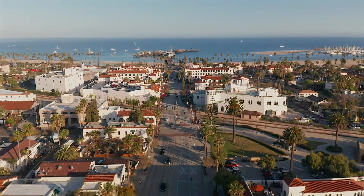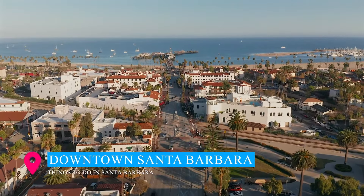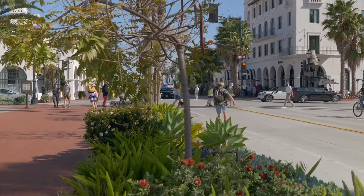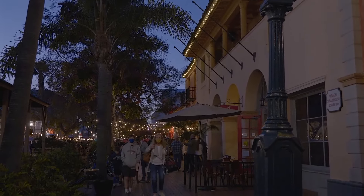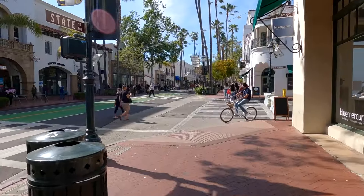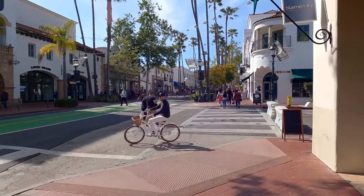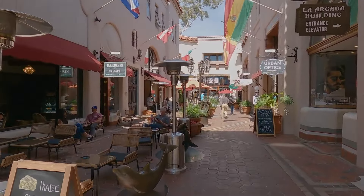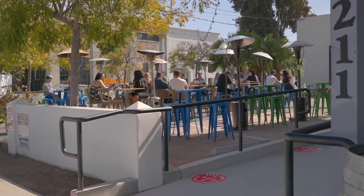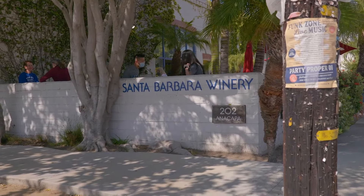Now let's dive into the vibrant heart of downtown Santa Barbara, where State Street takes center stage. This picturesque 10-block pedestrian walkway, adorned with elegant palm trees, hosts an array of shops, restaurants, cafes, and convenient parking garages. With plenty of outdoor dining options, State Street invites you for a leisurely afternoon stroll, followed by a delightful dinner under the open sky.